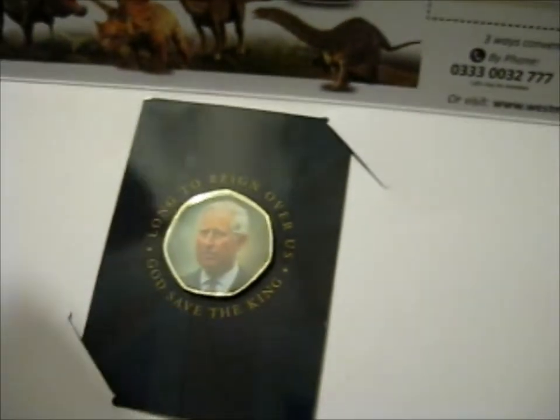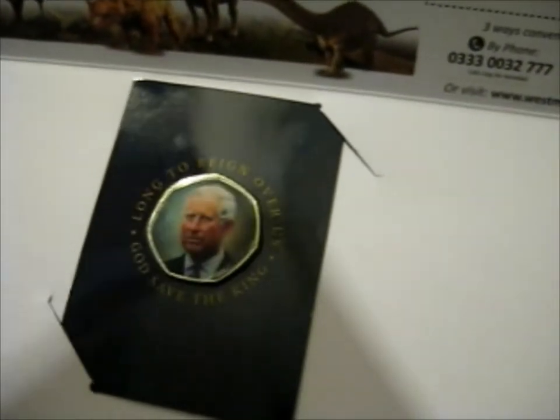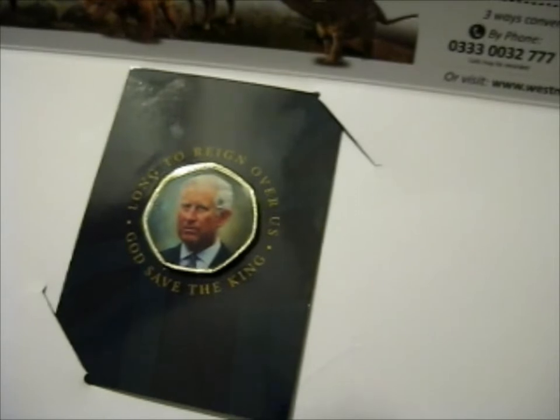Ta-da! It is the King Charles III Ascension Commemorative Coin, costing £6.99, with a total of £1.99 postage, equaling £8.98 in total.